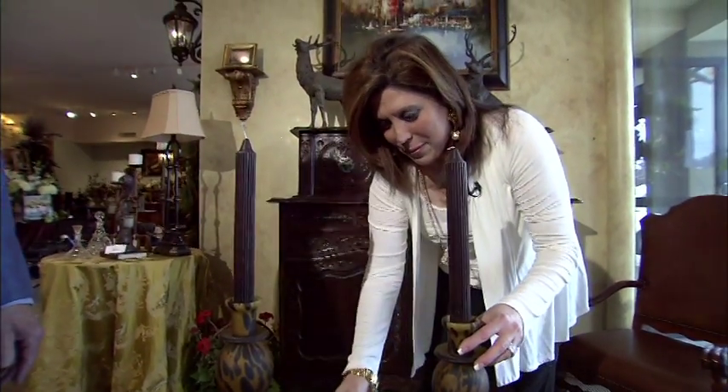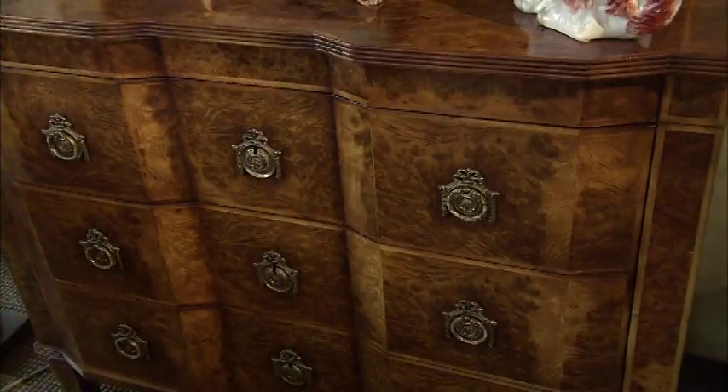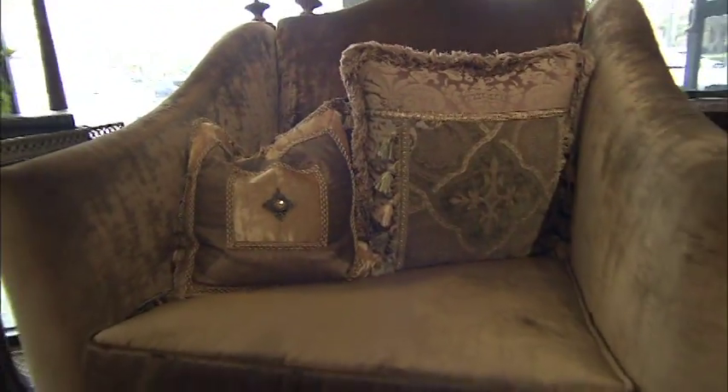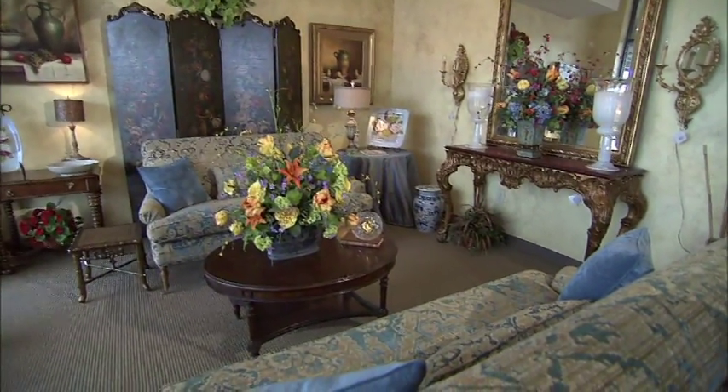New sofas, new chairs. Our plan is to focus more on accessories, pillows, table top, artwork, and we think that there will be more furniture sales coming too.